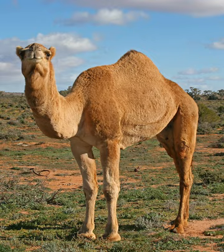The average life expectancy of a camel is 40 to 50 years. A full-grown adult camel stands 1.85 m at the shoulder and 2.15 m at the hump. Camels can run at up to 65 km per hour in short bursts and sustain speeds of up to 40 km per hour.